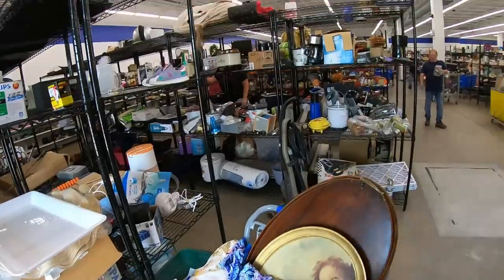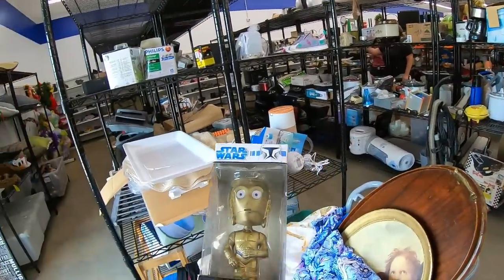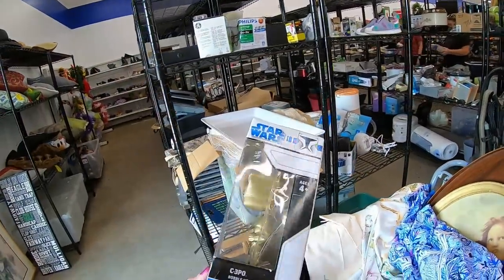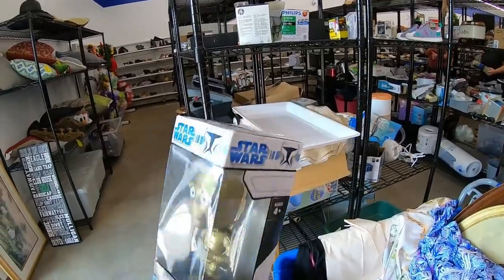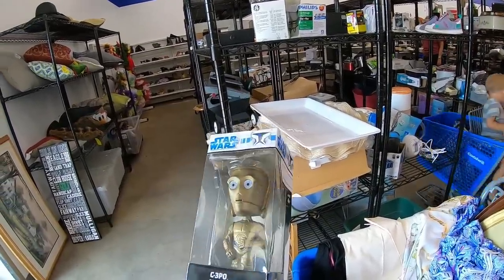Today's kind of like my day off, and we're in Goodwill. Roger's around and we're going to go for lunch in a little while. Star Wars C-3PO Funko Pop bobblehead — I'm paying $3.99, probably only get $18 maybe total.